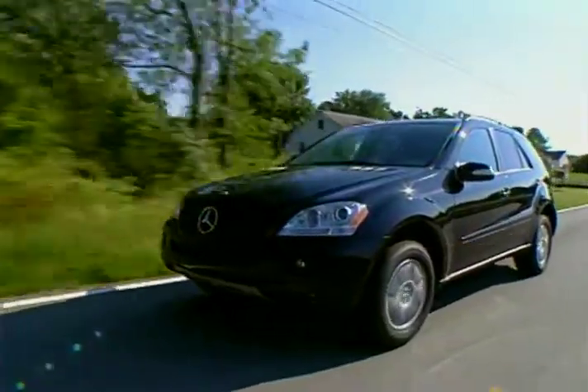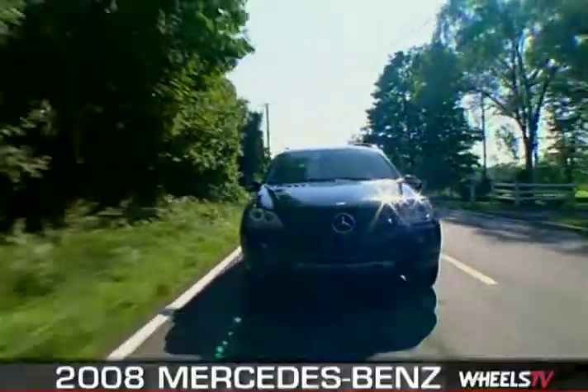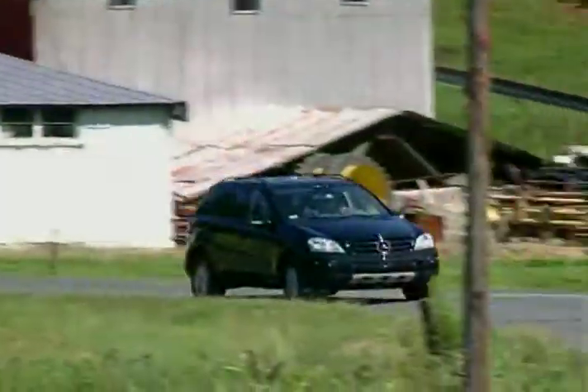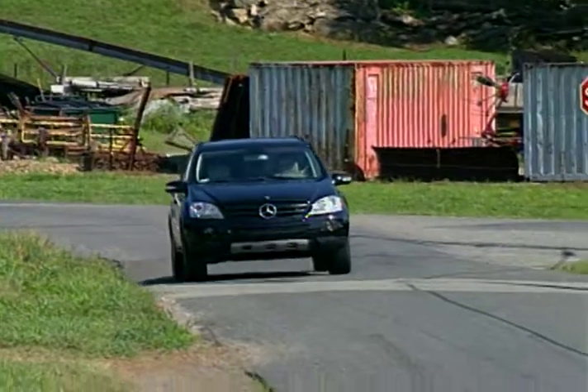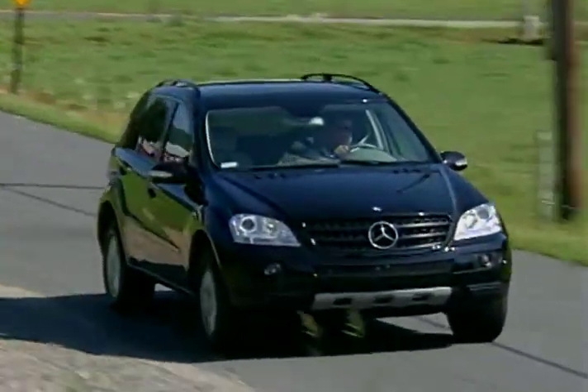Mercedes gave their ML Sport Utes a major makeover in 2006, and for 2008, the ML Series offers four models from which to choose. From appearance to performance to luxury features, you're bound to find something to like in any of the ML Series SUVs.